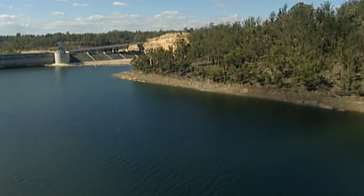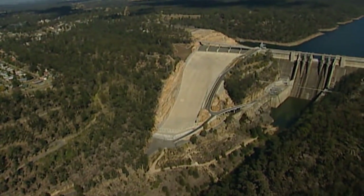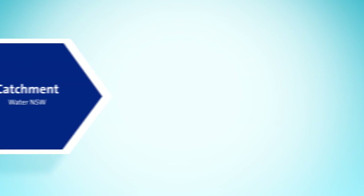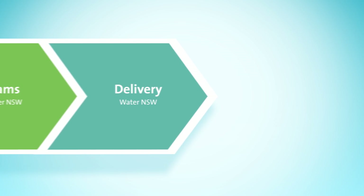One of Sydney Water's principal goals is to protect public health by providing safe drinking water. This is a responsibility we take very seriously. In Sydney's water supply, Water NSW is responsible for managing the raw water catchments and storages, while Sydney Water is responsible for treating the water and supplying it to customers. Together, we manage Sydney's drinking water supply from the catchment to your tap.